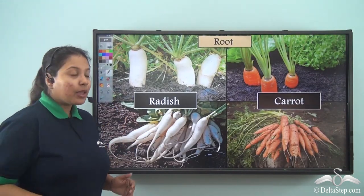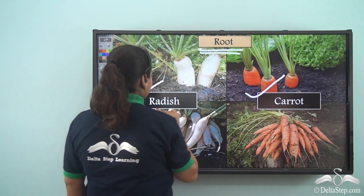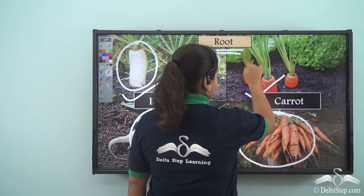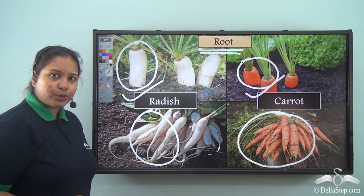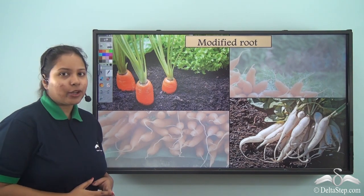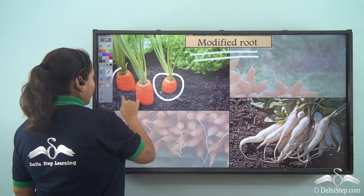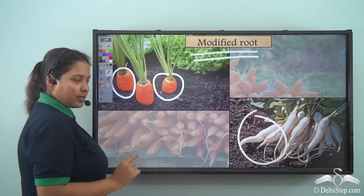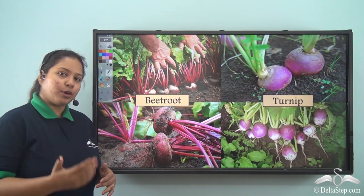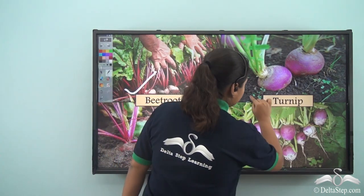Not only the stem — plants like radish and carrot store food in their root. This is the way in which carrot and radish store food in the root. This kind of root which stores food for the plant is known as modified root. Some examples of modified root are beetroot and turnip.